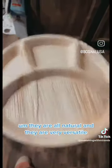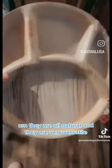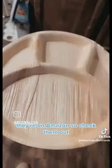They are all natural and very versatile, so they can be used for just about anything. They're on Amazon, so check them out.